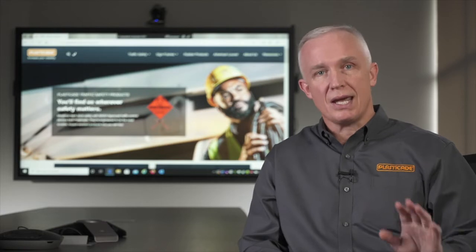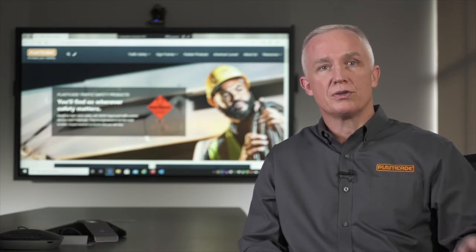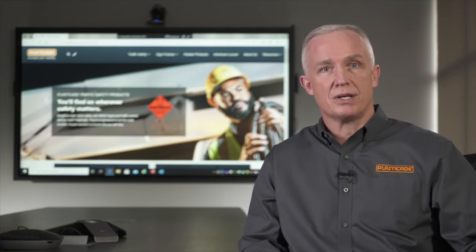My name is Thomas Safford. I'm the national sales manager for the traffic safety division here at PlastiCade. One of the ways that we've been able to differentiate ourselves over the years is our absolute dedication to making sure that all of our traffic control devices have been MASH tested and approved.